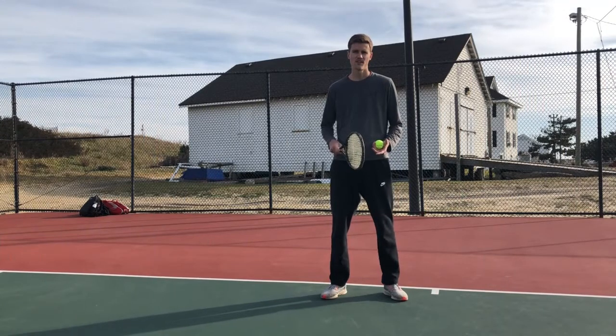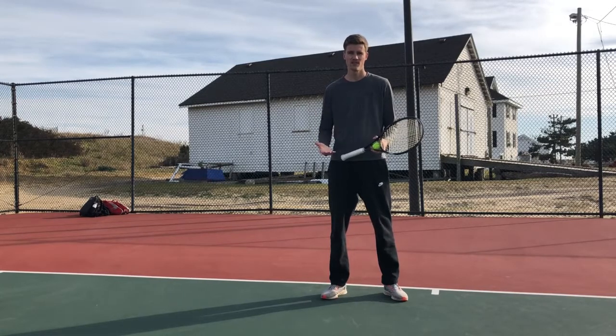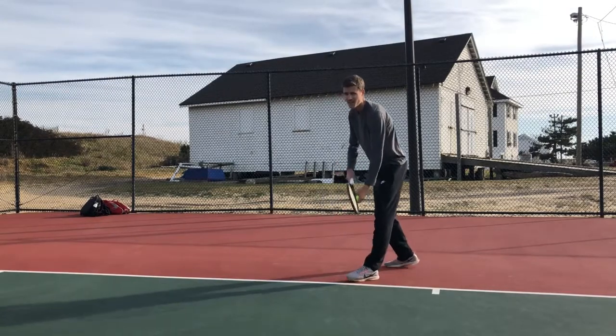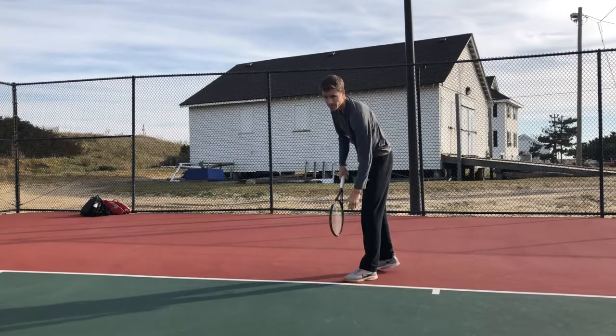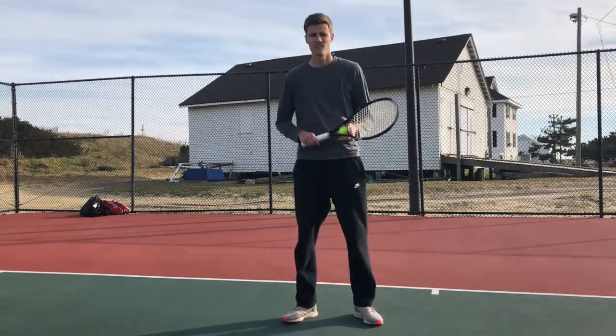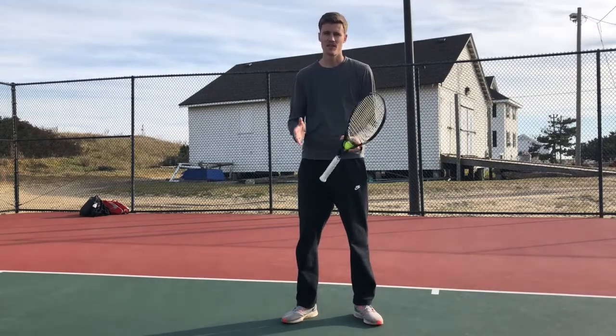Okay, so this is what it looks like when I'm preparing to hit a serve down the tee. This is oftentimes what it's going to look like for players that don't realize they're kind of giving away where they're going to hit the serve. Basically from that routine you can tell that I was looking at where I was going to hit the ball.